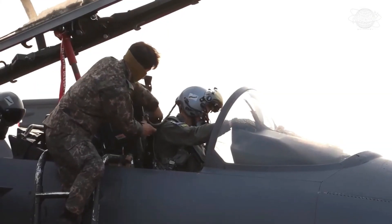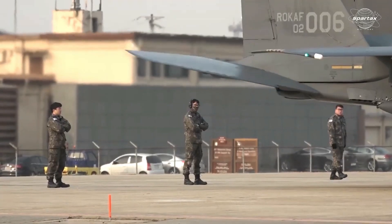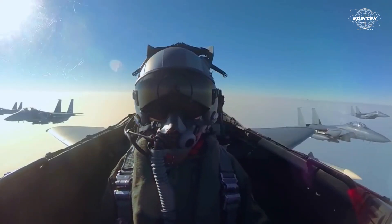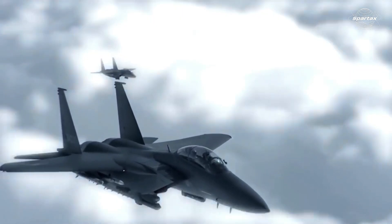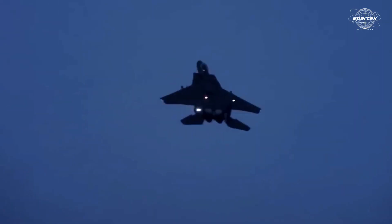LIG Nex1 contributes to the F-15K's avionics and communication systems. In addition, Boeing and LIG Nex1 work together to build the fighter jet's sophisticated communication and flight control systems. Hanwha Systems provided support for the F-15K's electronic warfare system and several radar systems, and additionally created software for fire and radar control systems to improve the F-15K's operational efficacy across a range of combat situations.